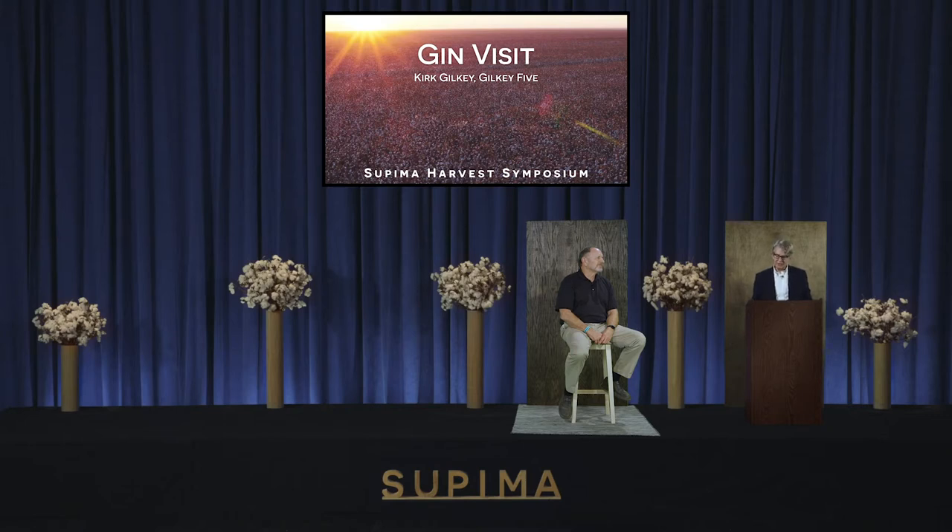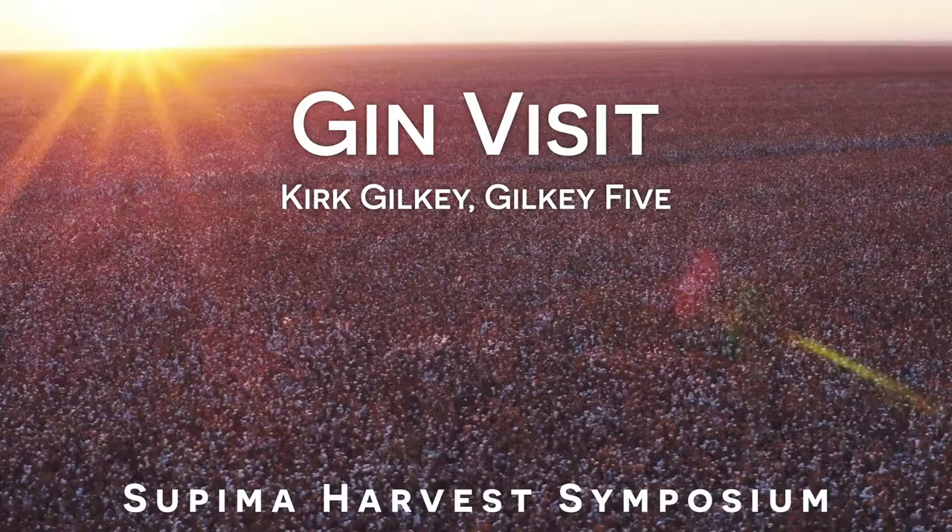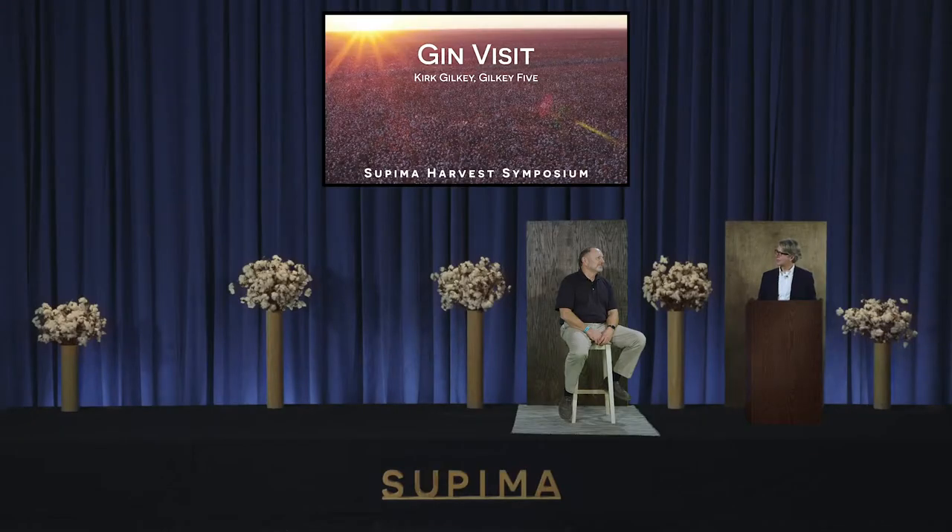We have two virtual visits today, so let's get started with the gin visit. It's my pleasure to introduce our host for the visit, Kirk Gilkey of Gilkey 5, who many of you met yesterday for the sustainability panel. Great to have you, Kirk.